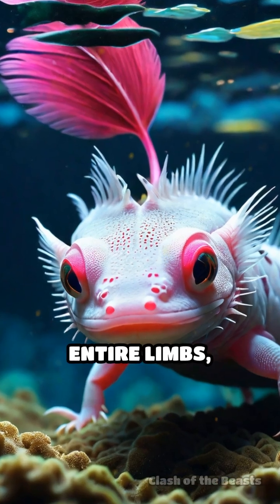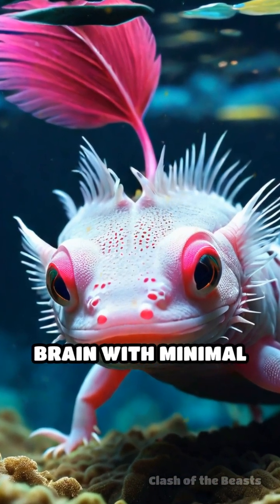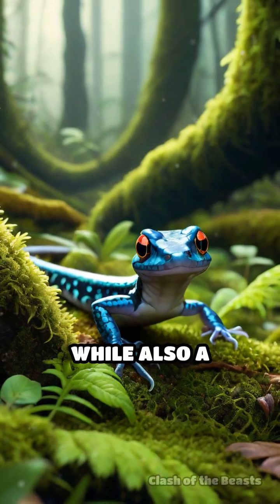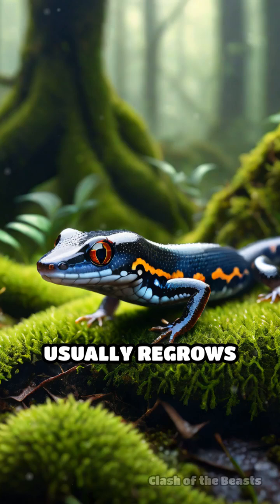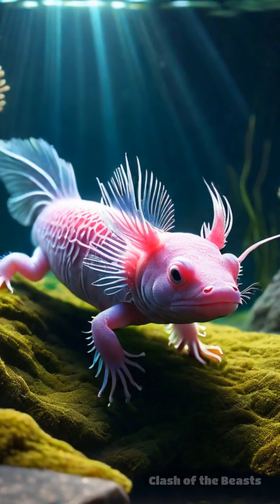Capable of regrowing entire limbs, spinal cords, heart tissue, and even parts of its brain with minimal scarring. On the other side, the typical salamander, while also a regeneration master, usually regrows limbs and tails, but not as comprehensively as the axolotl.